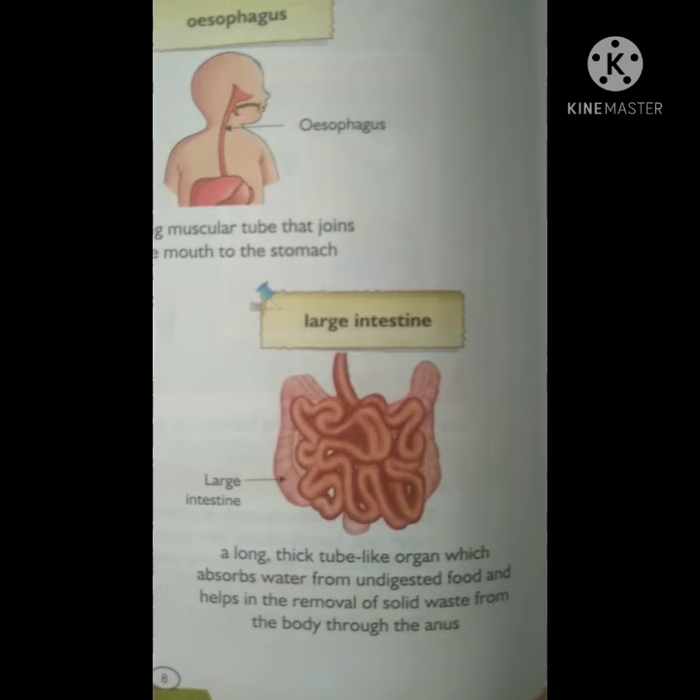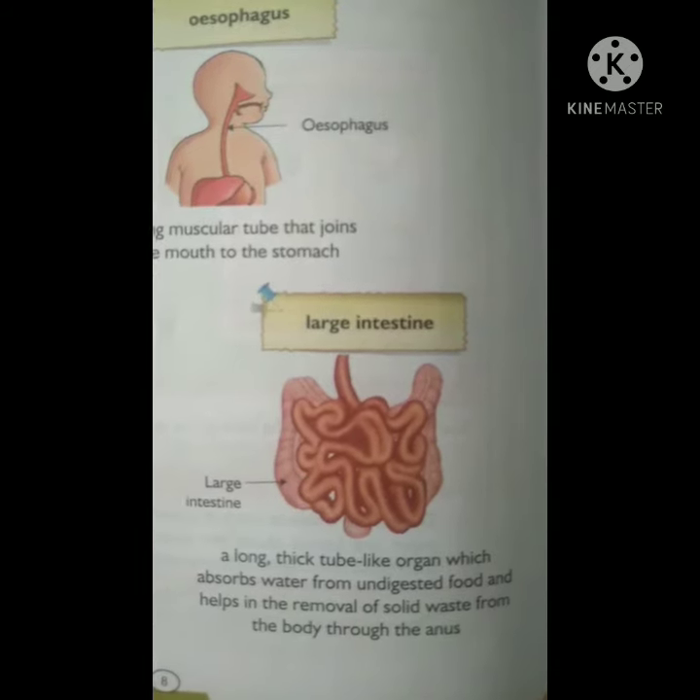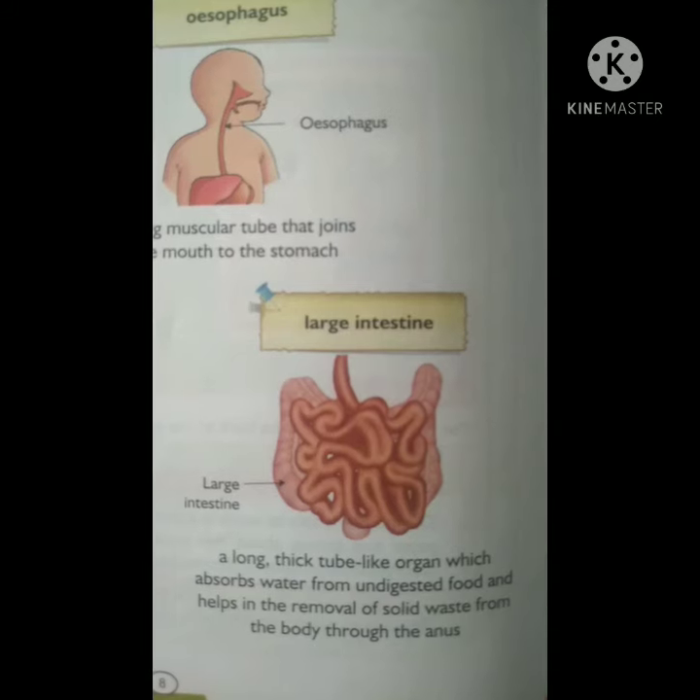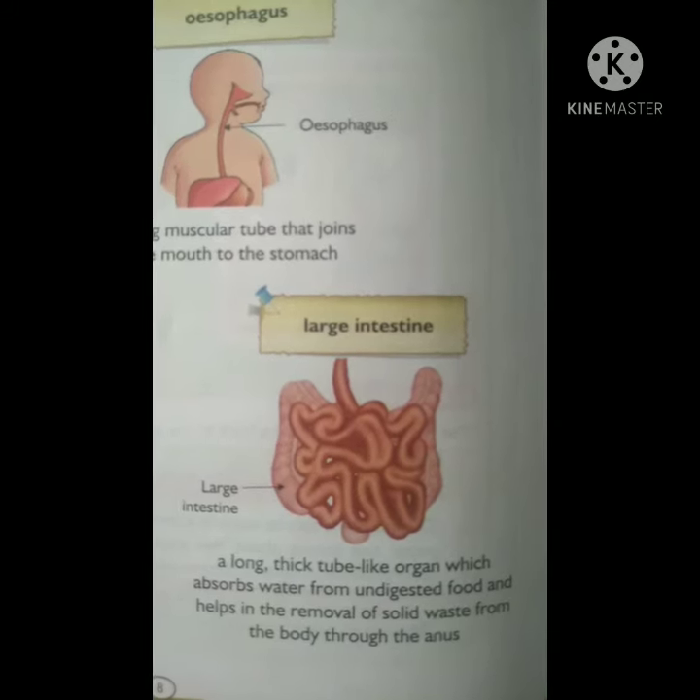In other words, the long tube-like organ that is connected to the small intestine at one end and the anus at the other.